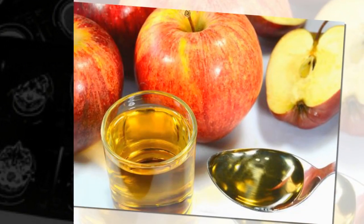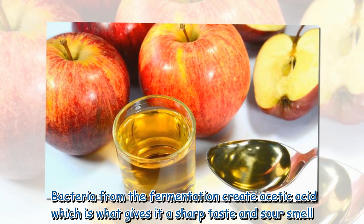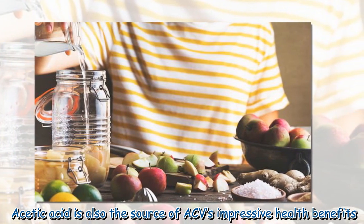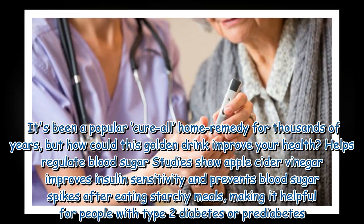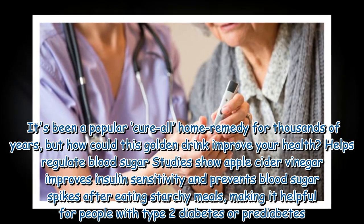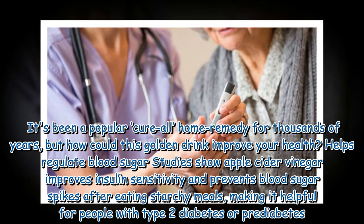Bacteria from the fermentation create acetic acid, which is what gives it a sharp taste and sour smell. Acetic acid is also the source of ACV's impressive health benefits. It's been a popular cure-all home remedy for thousands of years, but how could this golden drink improve your health?